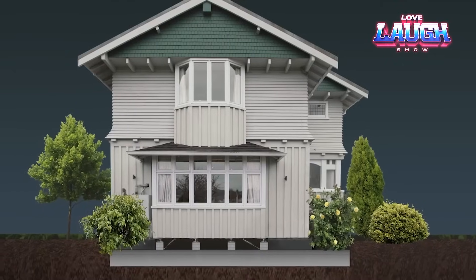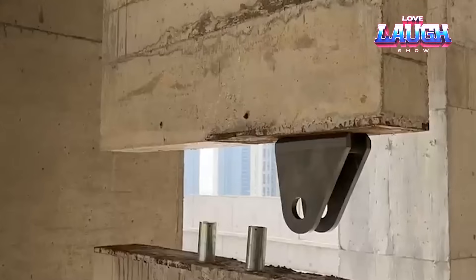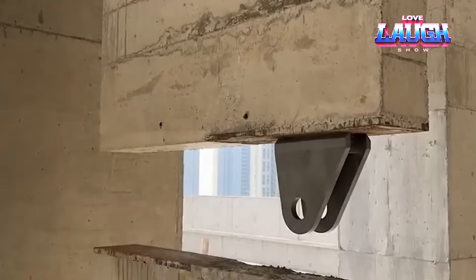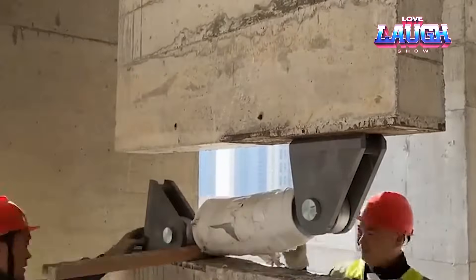Specialists from Laban are working on viscous dampers whose design resembles the braking system in cars. Depending on the version, they can dissipate up to half of the shock energy.